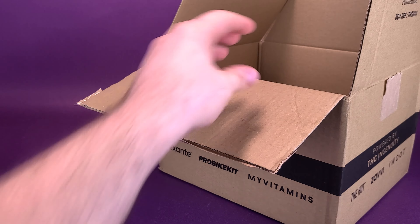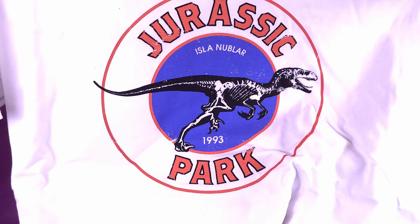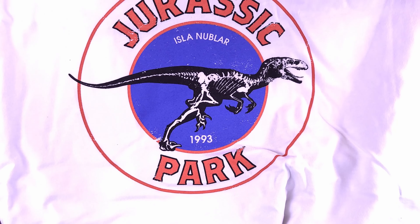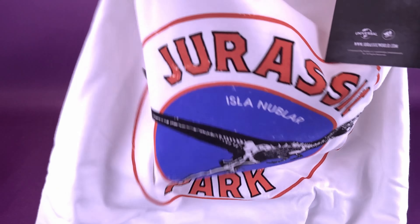To introduce things first to the viewing audience, we have ourselves a t-shirt. The t-shirt is Jurassic Park — it's Isla Nublar, and it says 1993. I like the look of that t-shirt. I don't really have a lot of white t-shirts either, so this is a nice welcomed treat. I really like the way they've also done the skeleton frame inside the raptor's body.